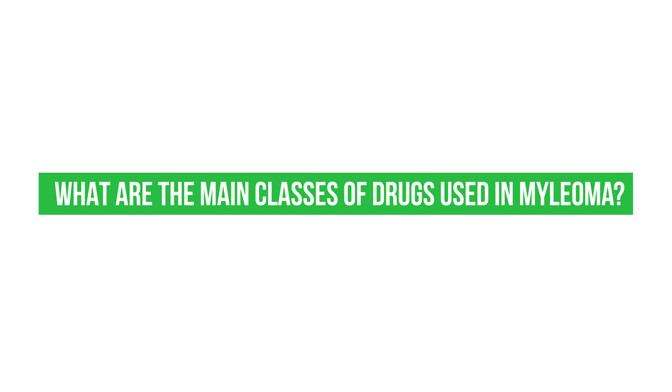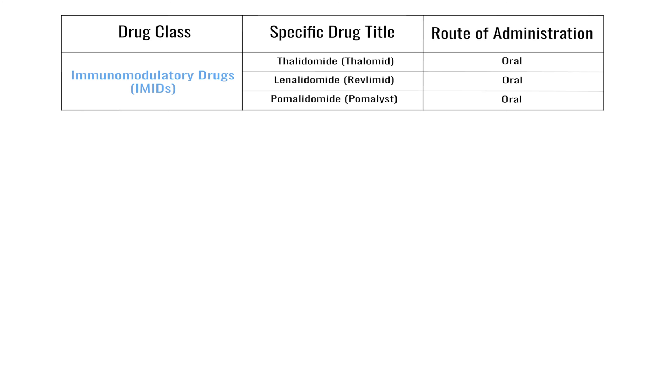What are the main classes of drugs used in myeloma? In myeloma we have several key classes of drugs. We have the immunomodulatory drugs, and these are thalidomide, lenalidomide, and pomalidomide.